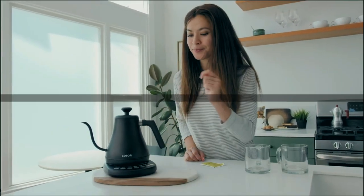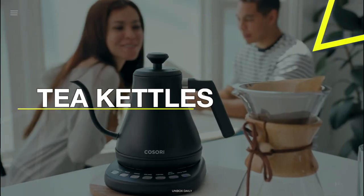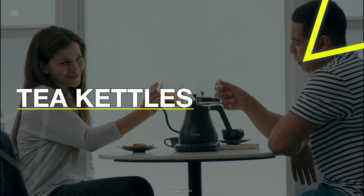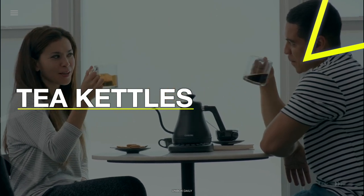Hey guys, welcome back to our YouTube channel. I hope you're all doing well. In today's video, we'll discuss the top five best tea kettles of 2023. All the product links are given in the description below, so without further ado, let's jump straight into the video.